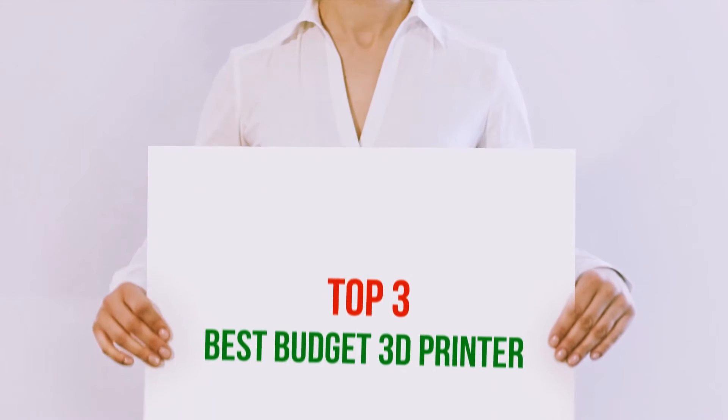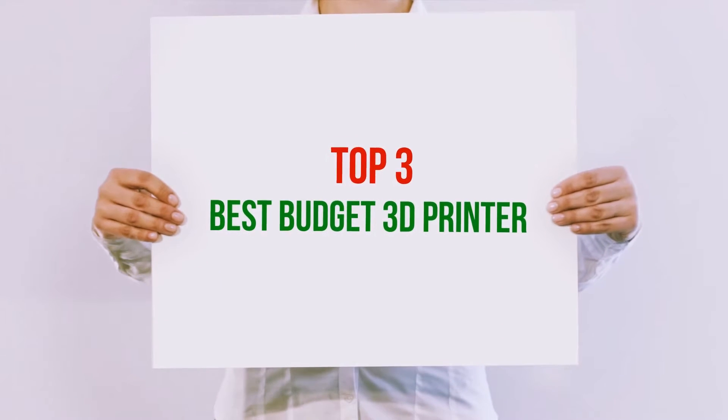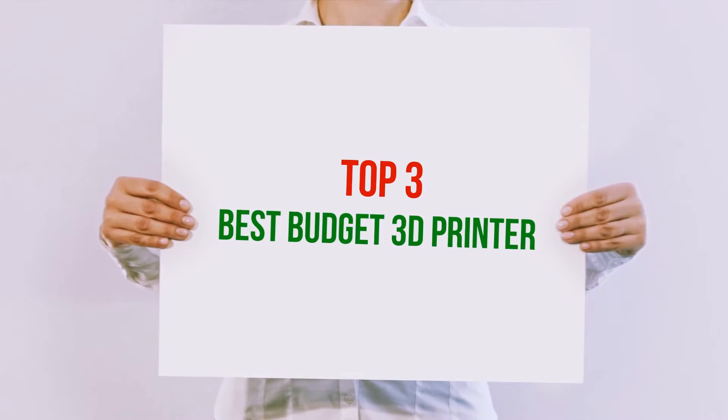Hi guys, welcome back to my channel. In today's video, we're going to check out the top 3 best budget 3D printers.